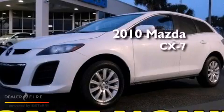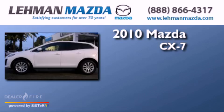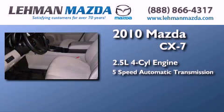This is a certified pre-owned 2010 Mazda CX-7. It features a 2.5-liter 4-cylinder engine and a 5-speed automatic transmission.